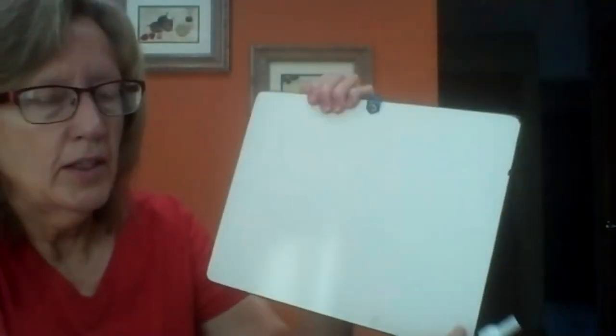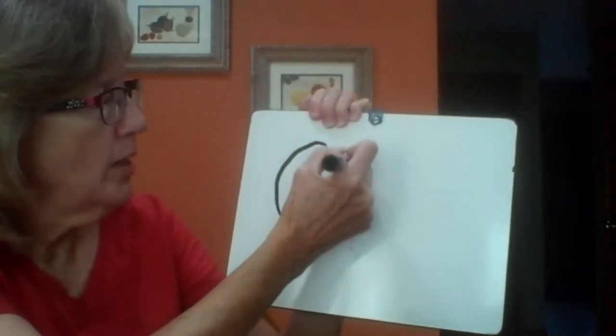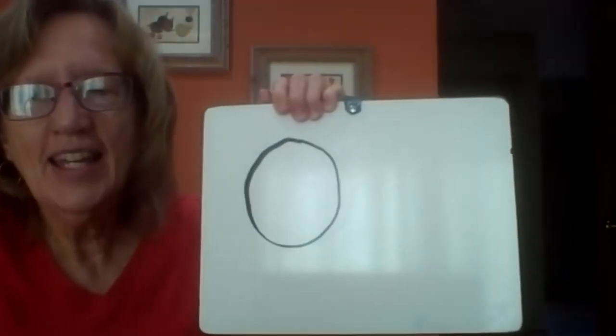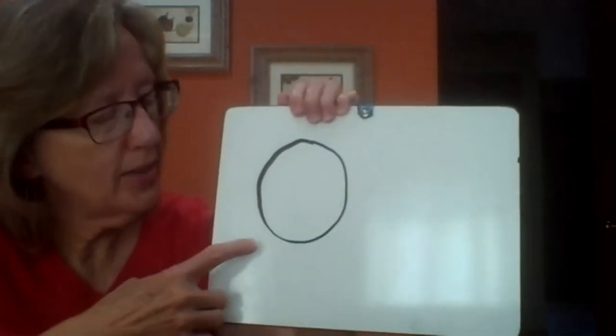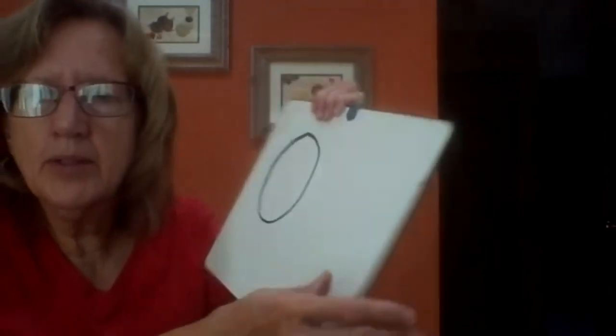I thought I'd show you how to do that on a whiteboard too. Start at the top, around you go, that's the way to make a zero. Does the zero remind you of any shape? You know what it reminds me of? It reminds me of a circle.